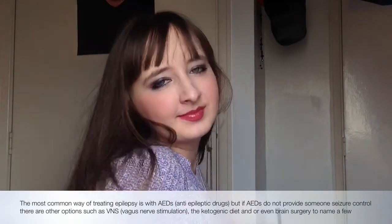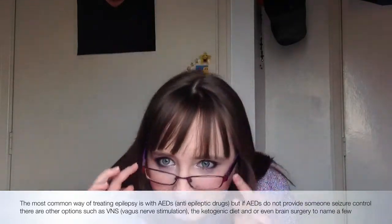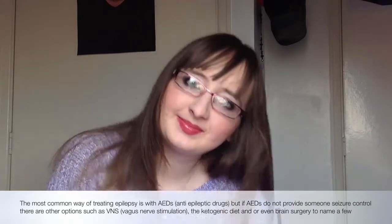Not sure if this jumper is still in stock but I'll look online and put the link down below if it is. And no idea why I put my glasses on again because they're just reflecting awfully.